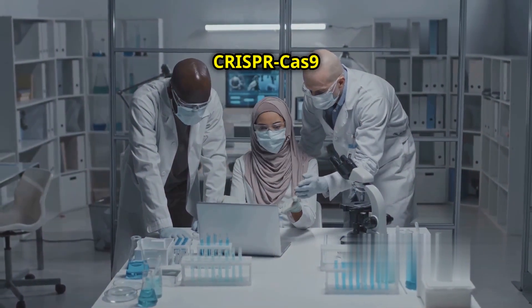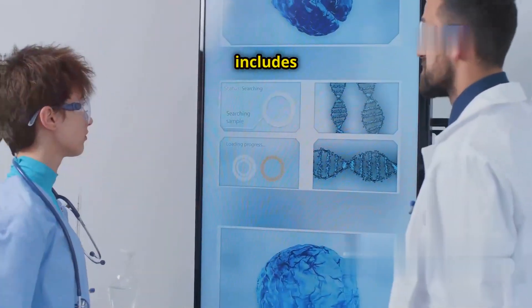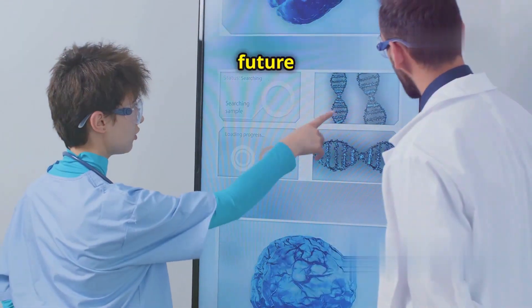In this essay, we will explore how CRISPR-Cas9 works. We will also discuss its role in combating HIV. This includes recent breakthroughs and potential future applications.